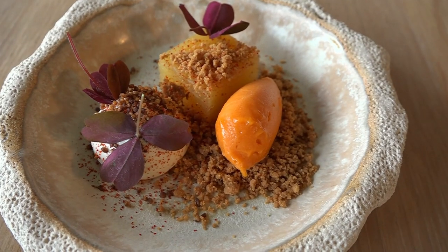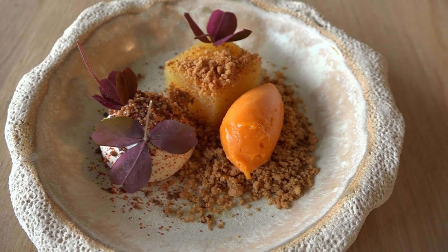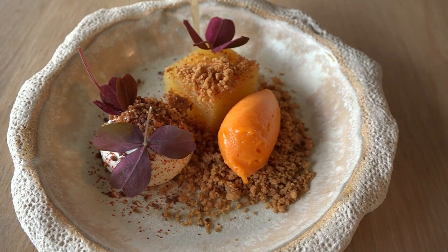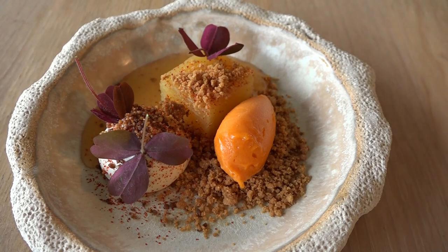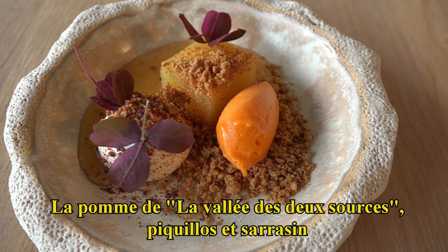On termine avec un pressé de pomme, avec un crémeux au sarrasin et un sorbet pomme au four et piquillos. Je vous sers ici un jus au cidre et au piquillos. Bonne dégustation !